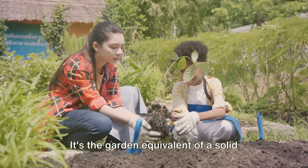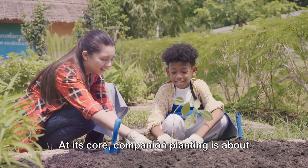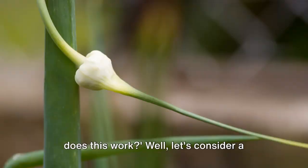Companion planting, a timeless technique, leverages the natural synergies between plants. It's the garden equivalent of a solid friendship, where each party brings something unique to the table, resulting in a relationship that's greater than the sum of its parts. At its core, companion planting is about understanding how different plants interact, supporting each other's growth, and creating an overall healthier garden ecosystem.